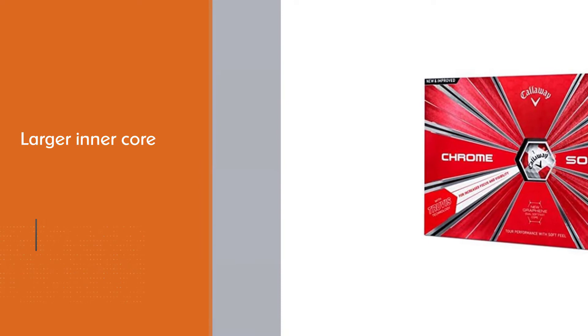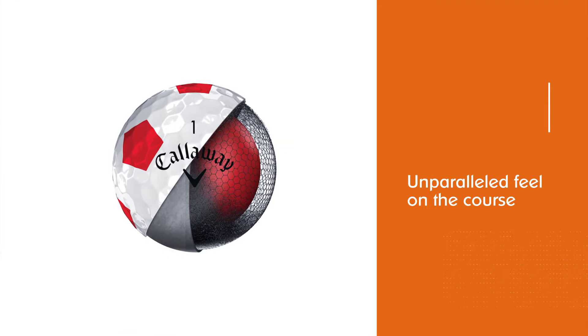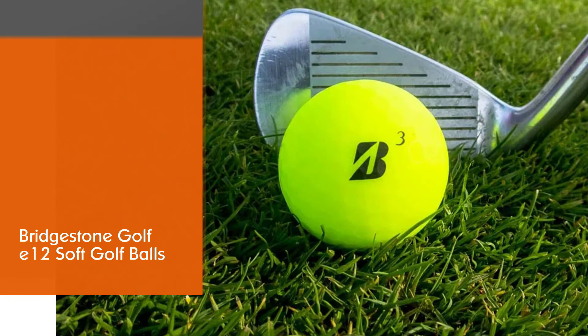They will also provide control for your short game — mid irons, short irons, or wedges. The soft Truvis urethane cover, fast sub-mantle, and low compression core will provide you with an unparalleled feel on the course, so you'll be able to better understand your skills and improve them over time.